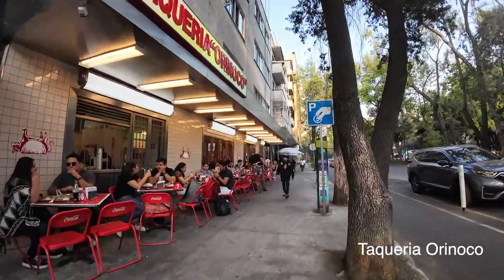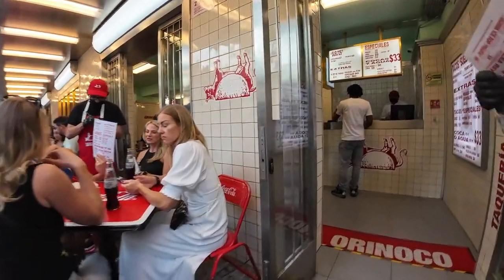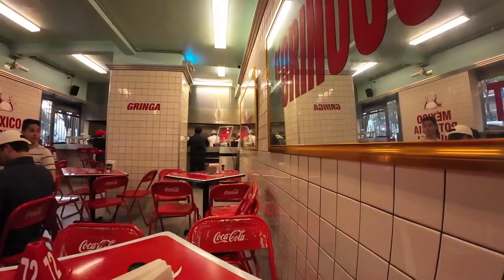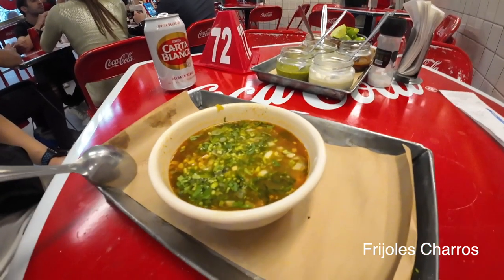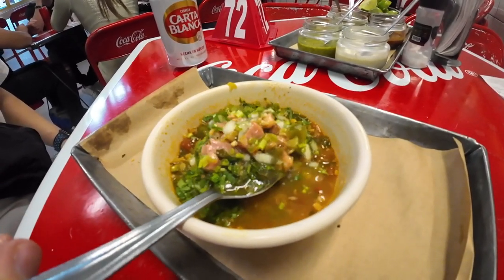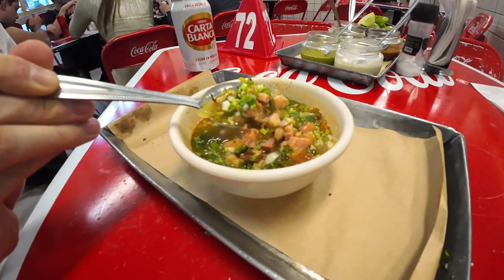We picked the well-known taco place, Taqueria Orinoco, as our first meal. They are famous for their taco de chicharron, a Monterey-style fried pork rinds. They have a very simple menu. We decided to try the frijoles charros and all three types of tacos: chicharron, grasa, and al pastor. The frijoles charros is a classic Mexican dish named after the traditional Mexican cowboy horseman. It features pinto beans simmered with onion, garlic, and bacon, creating a symphony of flavors. The savory, smoky, and mildly spicy notes perfectly primed our palate for the delicious tacos to come.